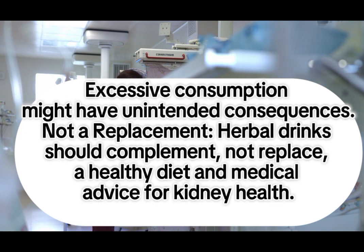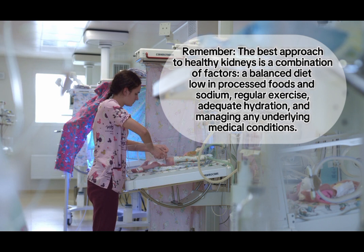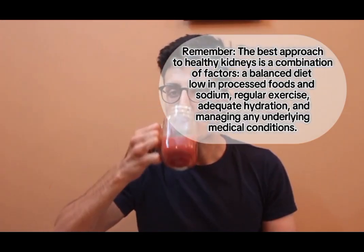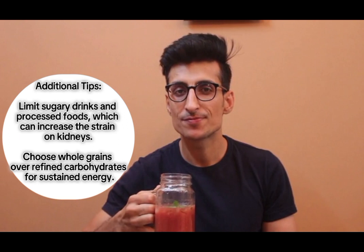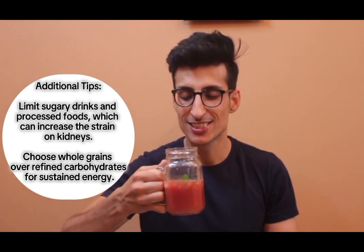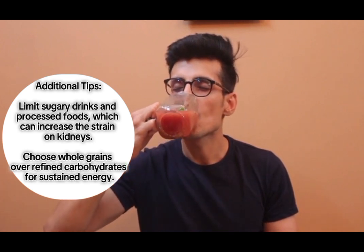These drinks are not a replacement — herbal drinks should complement, not replace, a healthy diet and medical advice for kidney health. Remember, the best approach to healthy kidneys is a combination of factors: a balanced diet low in processed foods and sodium, regular exercise, adequate hydration, and managing any underlying medical conditions.